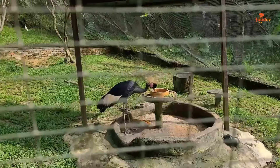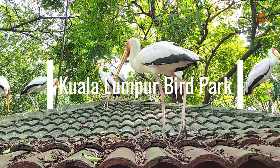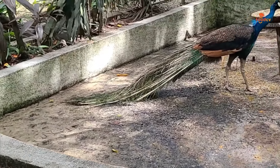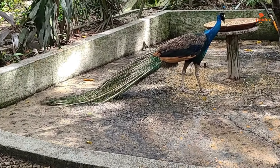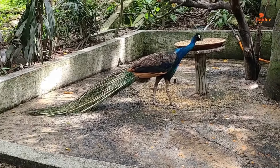Kuala Lumpur Bird Park. Explore the world's largest covered bird park, home to over 3,000 birds amidst lush greenery, offering a unique and immersive experience for nature lovers. It also provides interactive feeding sessions and educational programs, making it a delightful destination for families and wildlife enthusiasts alike.